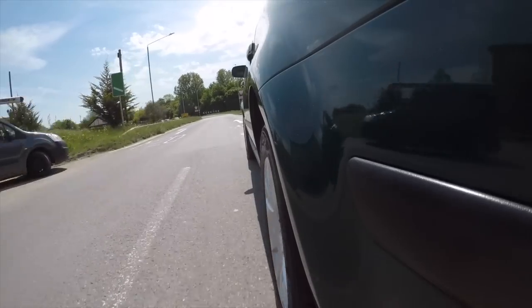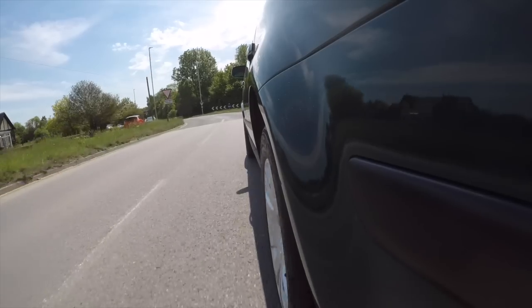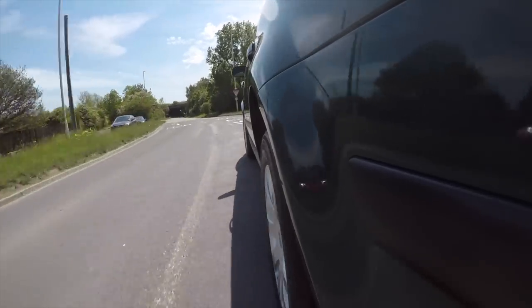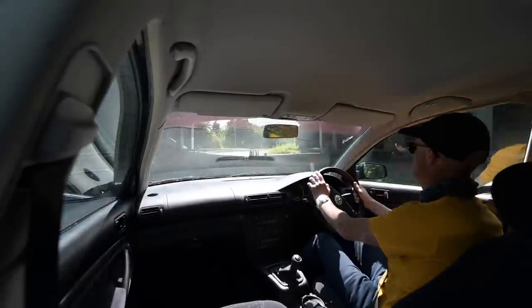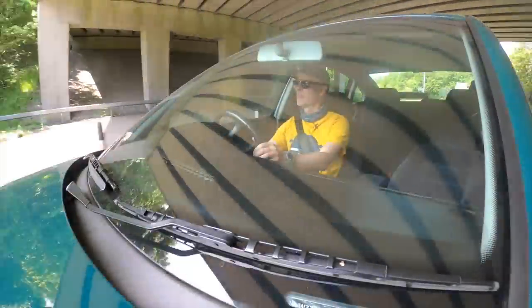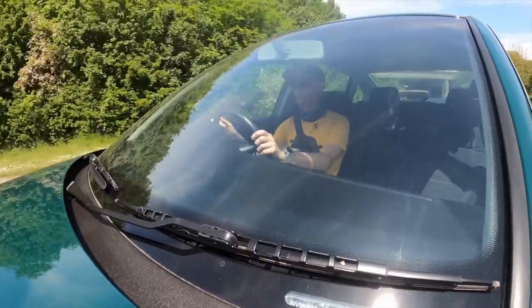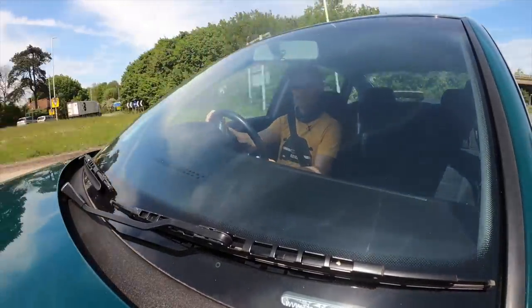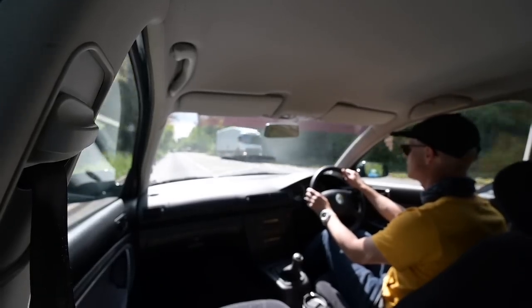Something this 2-litre engine gets which the diesels certainly didn't is a very high level of smoothness. This is a very, very refined feeling engine - there's none of the harshness you'd associate with a 1.9 diesel. It feels pretty good and pulls quite well for 175 newton metres of torque. It's not astronomical but it's certainly enough to tow this thing along.